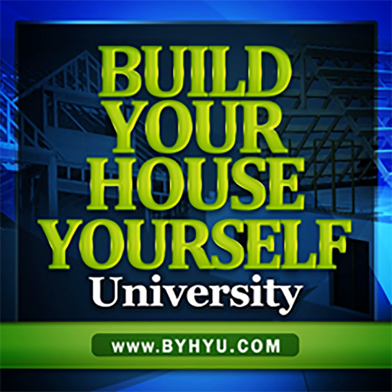Welcome to Episode 69 of Build Your House Yourself University. I'm Michelle Nelson, your host and fellow student, and together we'll learn the basics of home design and construction and demystify the building process so we can become informed consumers and build quality dream homes with or without a general contractor.